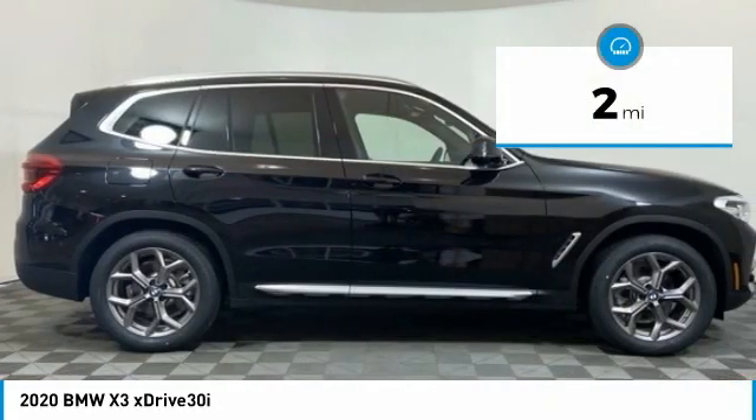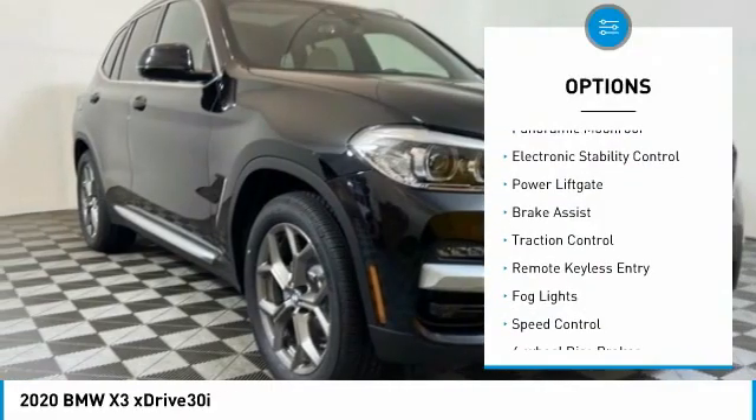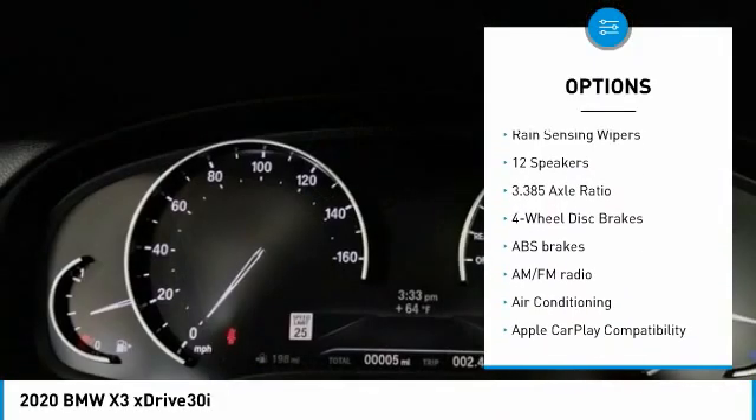This vehicle has less than 100 miles. Here are some of this vehicle's great options: panoramic moonroof, electronic stability control, power liftgate, brake assist, traction control.